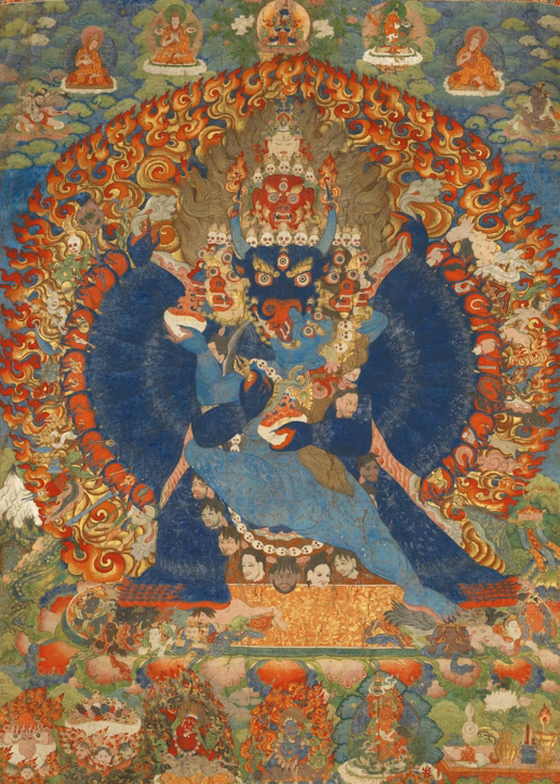Thangkas are traditionally kept unframed and rolled up when not on display, mounted on a textile backing somewhat in the style of Chinese scroll paintings, with a further silk cover on the front. So treated, Thangkas can last a long time, but because of their delicate nature, they have to be kept in dry places where moisture will not affect the quality of the silk.